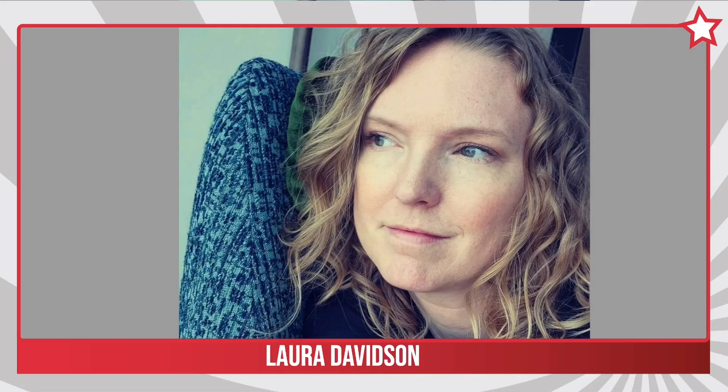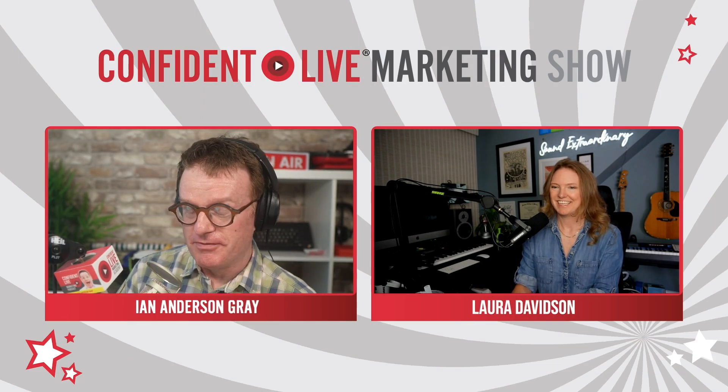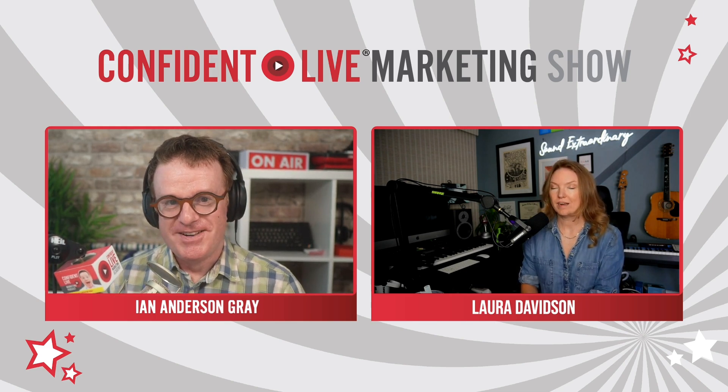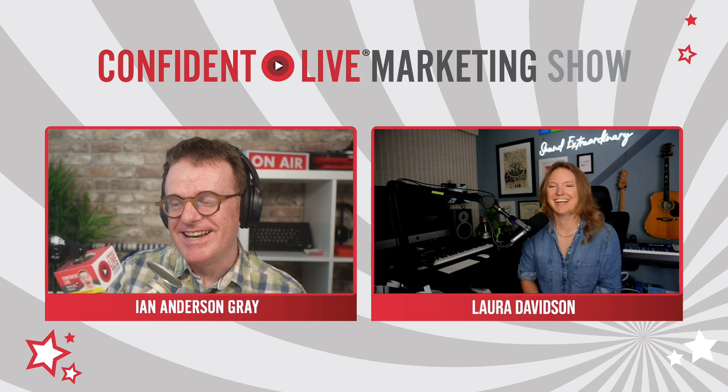I'm very excited to bring in my guest today, Laura Davidson, who is a singer-songwriter, mom, and podcaster — just a few of the hats Laura Davidson wears on a daily basis. She also leads a market development team at Shure Incorporated, where she helps people learn about microphones and solve tech mysteries. Welcome to the show, Laura. It's funny — when I was reading your biography I misread 'tech mysteries' as 'tech miseries.'